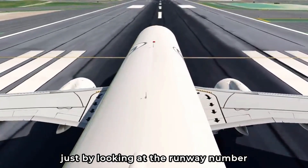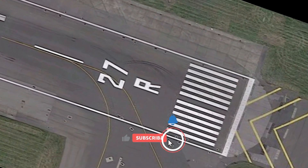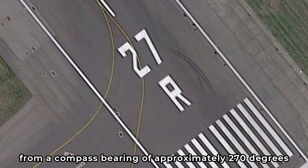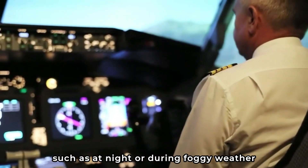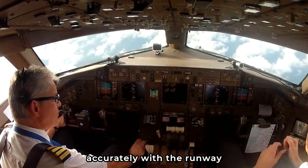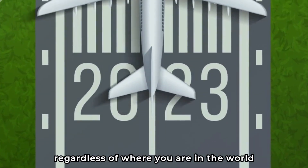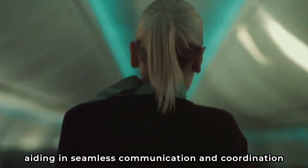To put this into perspective, imagine you're piloting a plane and about to land on runway 27. That number tells you that you're approaching from a compass bearing of approximately 270 degrees — due west. This is particularly useful in conditions of low visibility, such as at night or during foggy weather. When the horizon is unclear, these numbers provide a clear direction for pilots, enabling them to align their aircraft accurately with the runway. Furthermore, the numbering system is universal — regardless of where you are in the world, runway numbers follow the same rules, providing a common language for pilots, air traffic controllers, and ground crew.